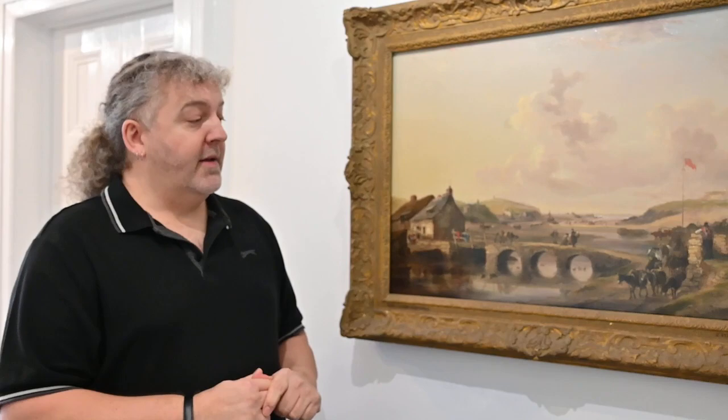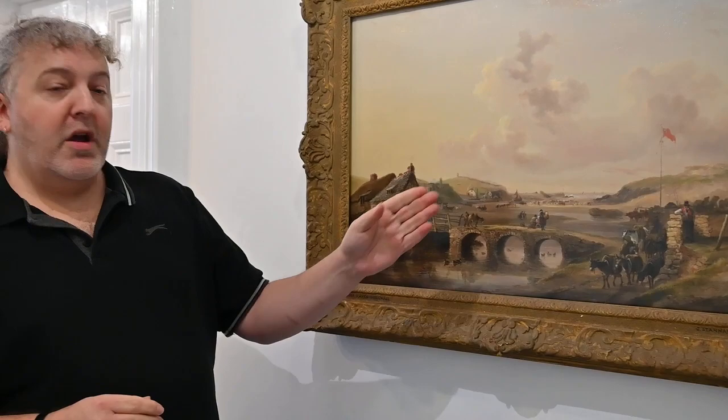I'm standing in front of a painting by Joseph Stannard called Bude Haven, dated around 1830, which shows a picture of Bude from there. In the picture we've got Nanny Moore's bridge and the cottages next to them, looking over Summerleigh's beach.